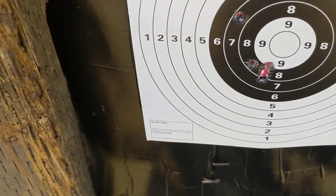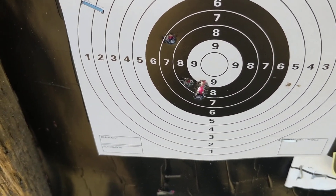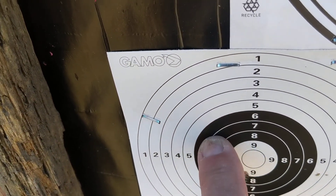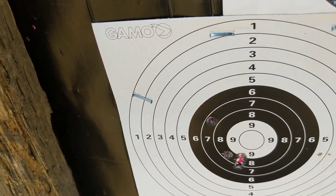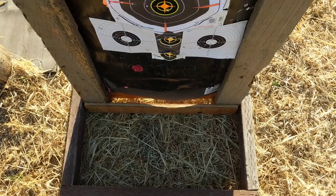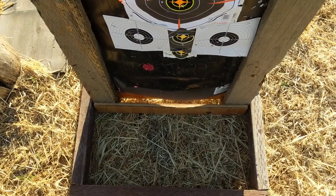The 40-grainers did a lot better — about a one-inch group at 20 yards. Pretty good for subsonic target ammo or varmint ammo.